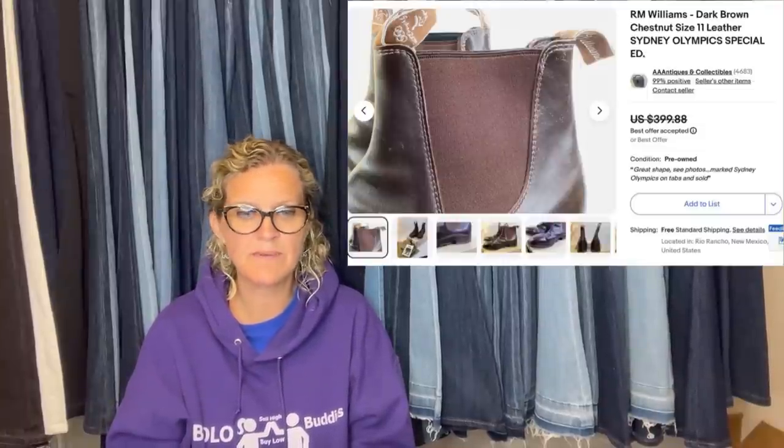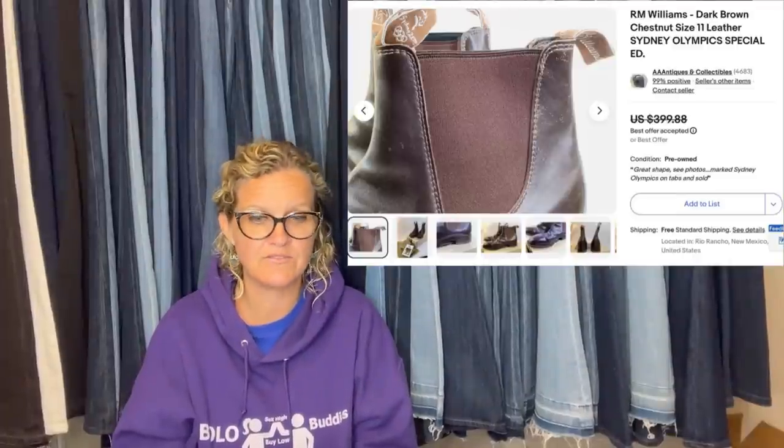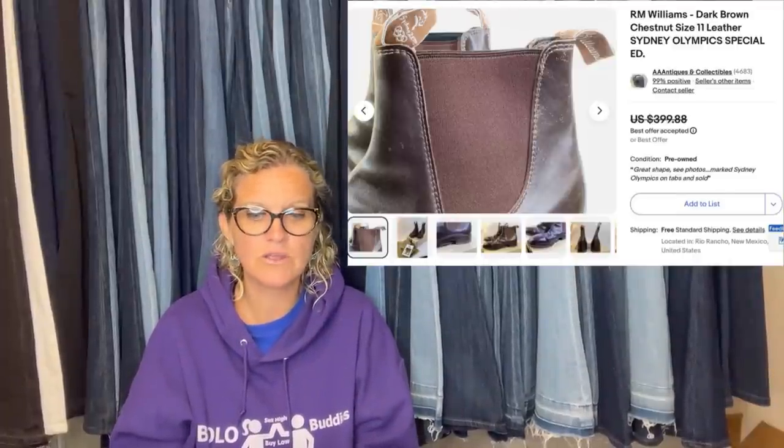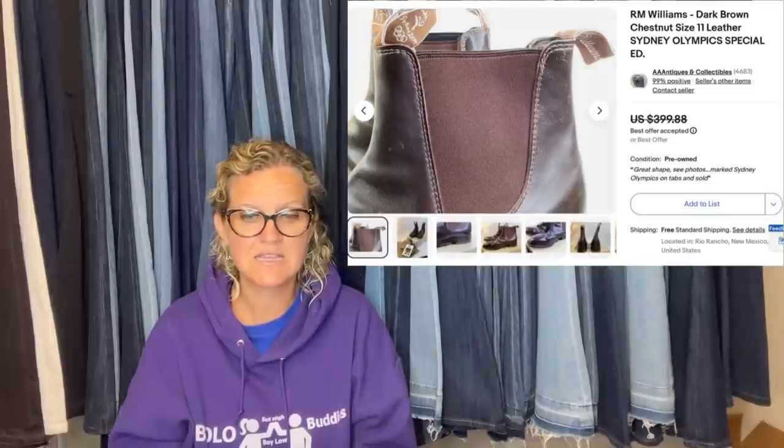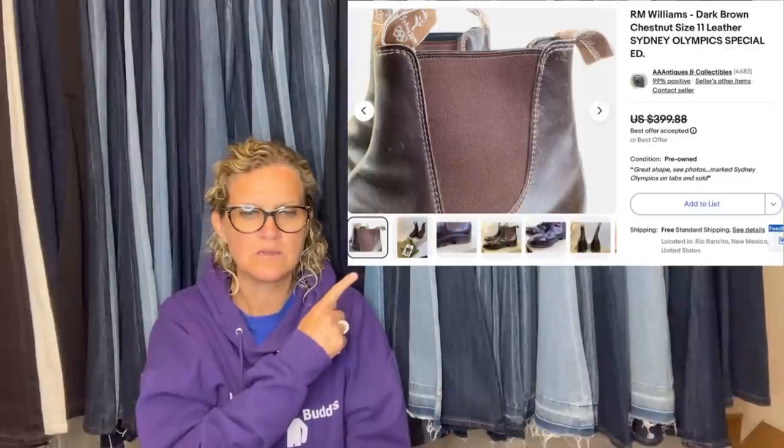Got it at the second day of an estate sale in New Mexico. Paid $5, took a best offer of $350. It is R.M. Williams dark brown chestnut leather boots, size 11, Sydney Olympics special edition.